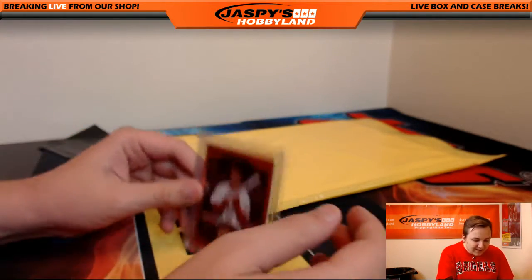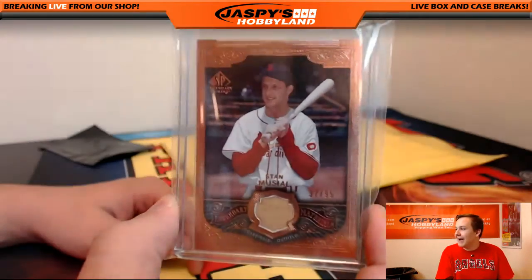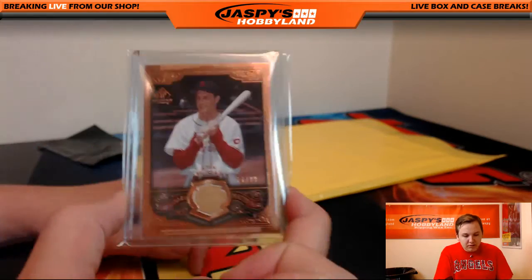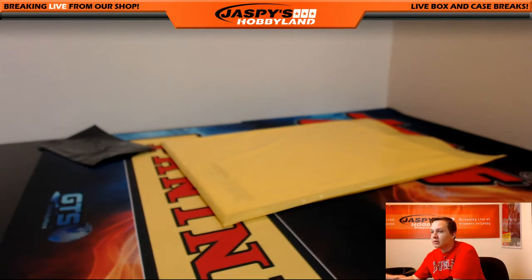Stan Musial, 37 of 99, from SP Legendary Cuts Bat Relic. 37 of 99 — the Cardinals is Mike K.